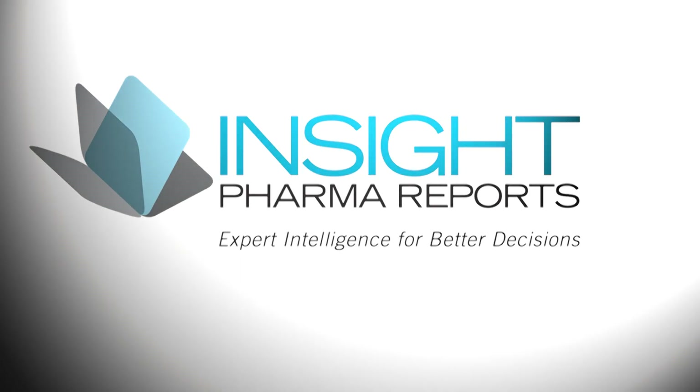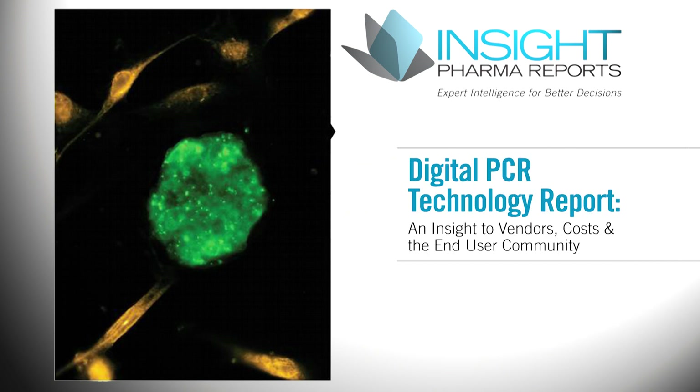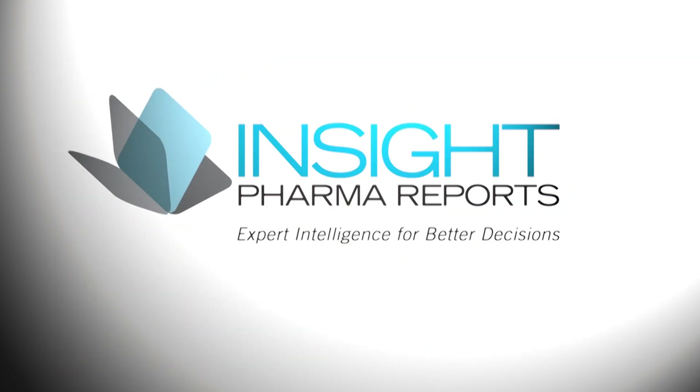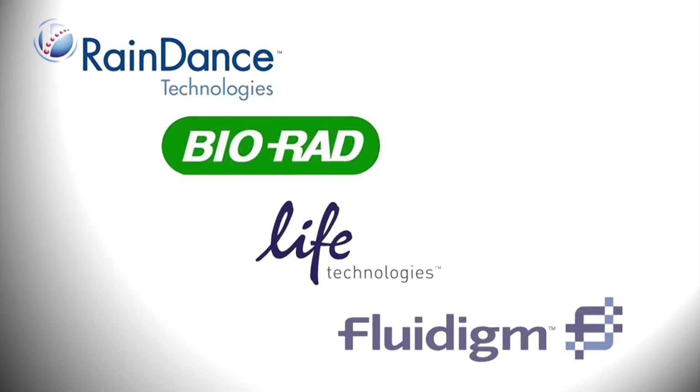New to Insight Pharma Reports is the Digital PCR Technology Report, an insight to vendors and costs in the end-user community. This report covers detailed information on digital PCR instruments from Raindance Technologies, Bio-Rad Laboratories, Life Technologies, and Fluidigm Corporation.